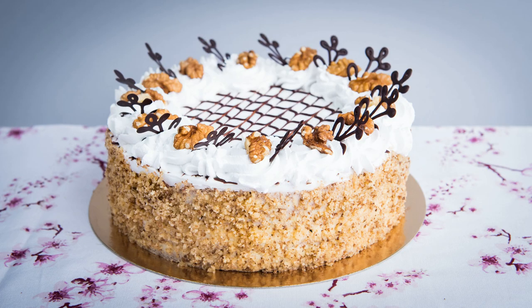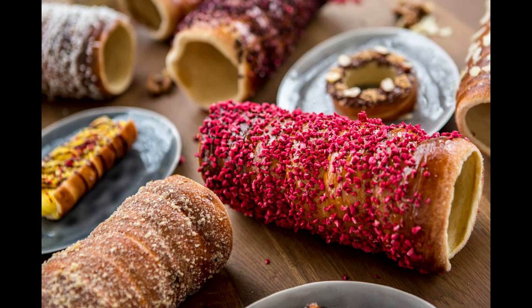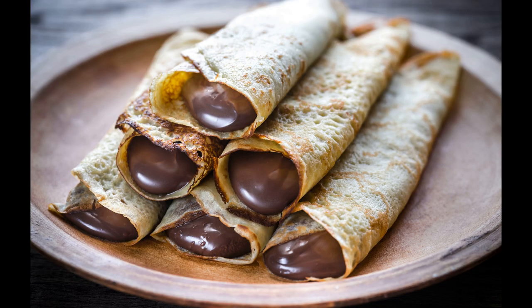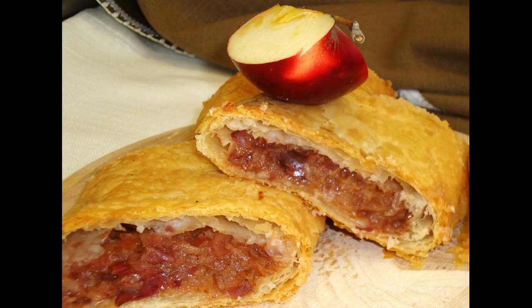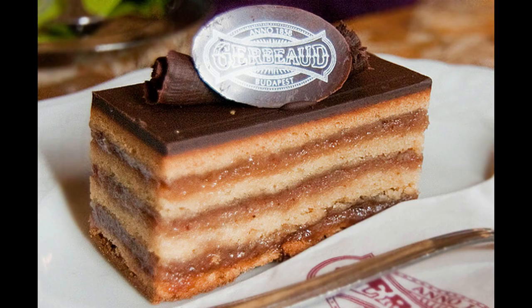Hungarian cuisine is beloved for being rich, creamy, and heavy on the meat and paprika. But no meal is complete without a perfect dessert. And in Budapest, there's a spectacular array of pastries that you can try. Pastries represent the good life, and with our coffee culture thriving, pastry art is also flourishing. So in this video, I will present to you the most delicious Hungarian desserts that you must try in Budapest.